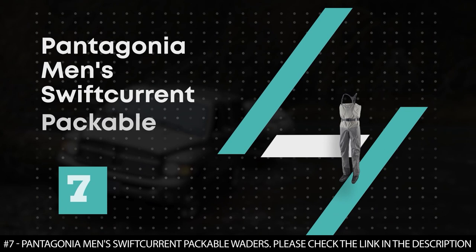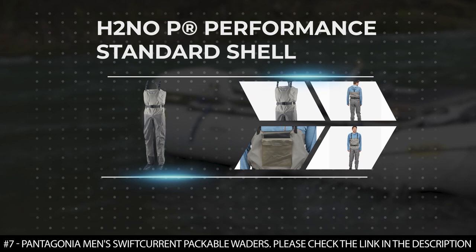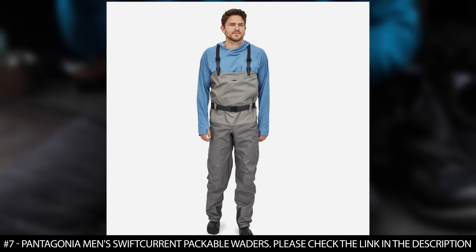Number 7. Patagonia Men's Swift Current Packable Waders. The Patagonia Men's Swift Current Packable Waders feature an H2NOP performance standard shell that has a 4-layer, 100% recycled polyester microfiber with a breathable and waterproof barrier and a durable water repellent finish.